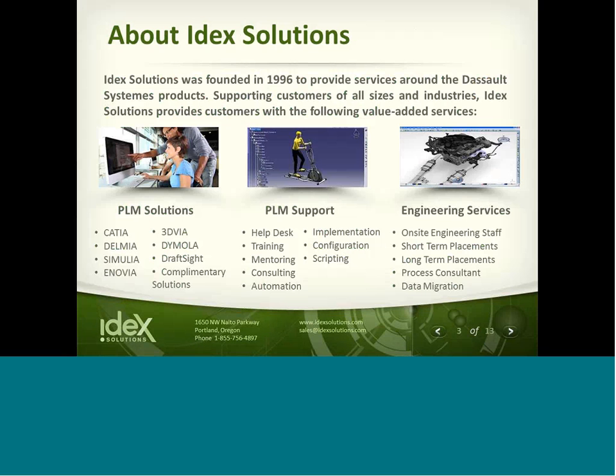IDECC Solutions was founded in 1996. We provide services around the Dassault Systèmes products and support customers of all sizes and industries, focused heavily on PLM solutions from CATIA, DELMIA, SIMULIA, Enovia, 3DV, et cetera. Our services include PLM support, help desk, training, mentoring, configuration, implementation, and engineering services. Engineering services include on-site long-term and short-term placement, as well as process consulting and data migration services.